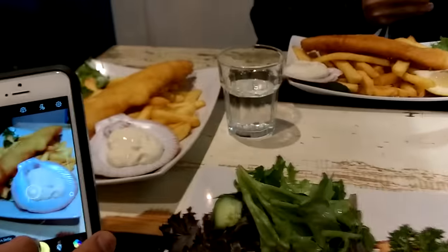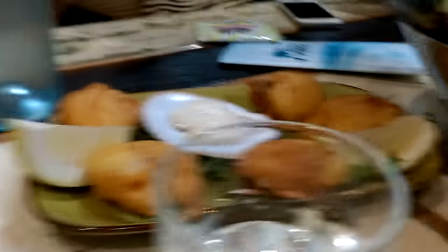Food time! So we finally got fish and chips and Michael on the top.